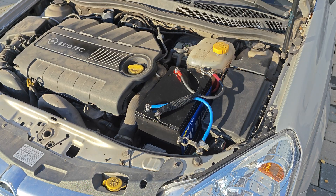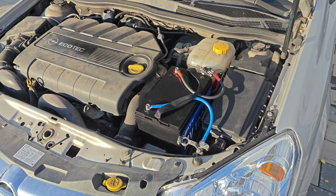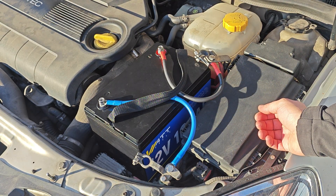Starting with probably the most extreme test for such a battery — a cranking test on a 1.9-liter diesel engine, 1.9 CDTi. Let's see whether it will be able to start it. The cabling I've done is strictly for the experiment, so don't pay too much attention to it.